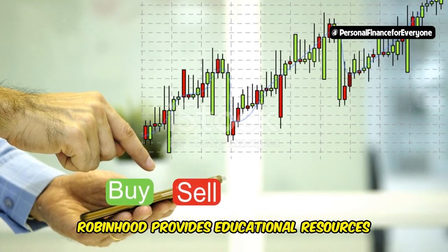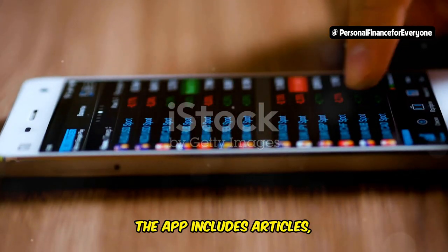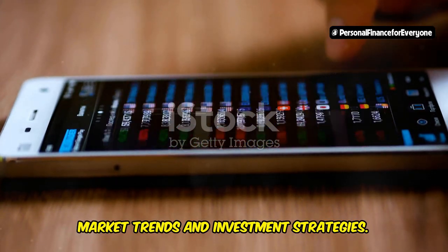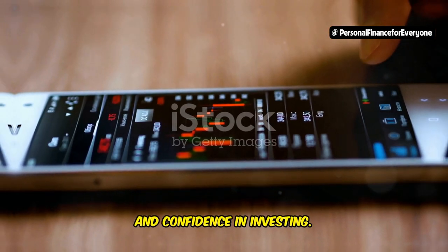Additionally, Robinhood provides educational resources to help you make informed investment decisions. The app includes articles, tutorials, and market news to keep you updated on market trends and investment strategies. These resources are invaluable for beginners looking to build their knowledge and confidence in investing.